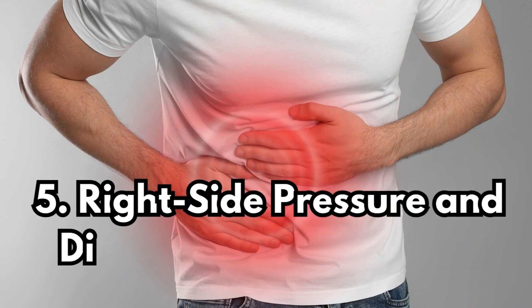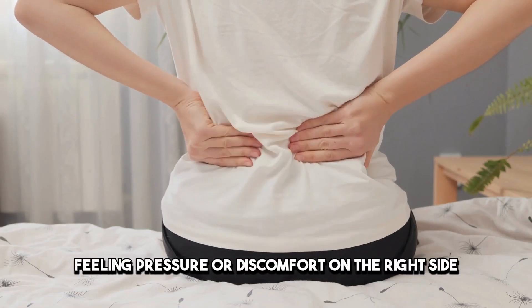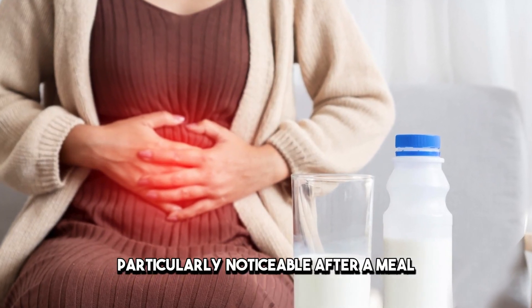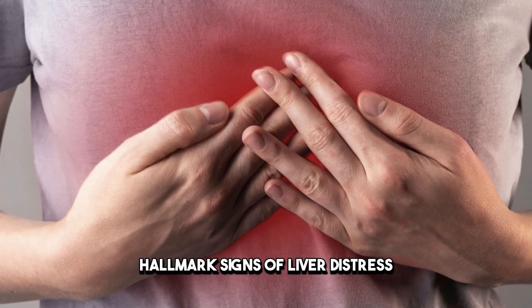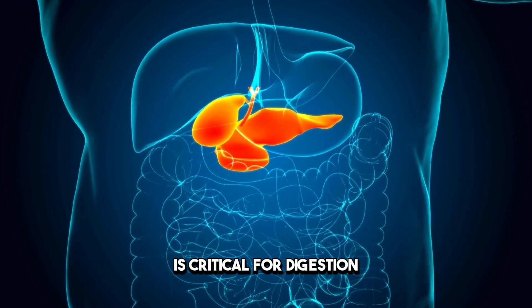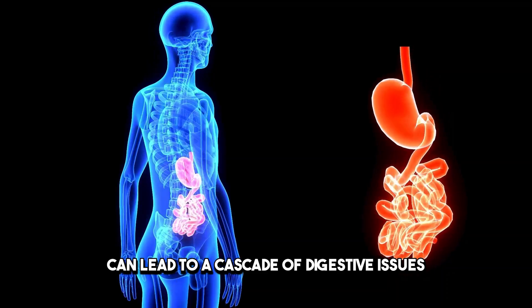Sign 5: Right Side Pressure and Discomfort — Bile's Story. Feeling pressure or discomfort on the right side beneath your ribcage? This discomfort, particularly noticeable after a meal, can signal issues with bile production and flow — hallmark signs of liver distress. The liver's role in bile production is critical for digestion, and any disruption here can lead to a cascade of digestive issues and discomfort.